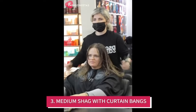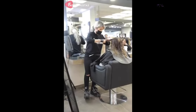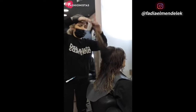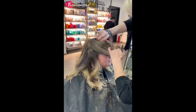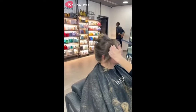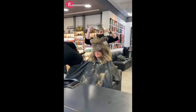Medium shag with curtain bangs. Framing a round face with some strategically placed curtain bangs is a great way to add definition and make your face appear more angular. The medium shag haircut with curtain bangs is a great option for those with round faces who want to achieve a more flattering look. The curtain bangs help to create the illusion of a more oval-shaped face, while the shaggy layers throughout the rest of the hair add body and volume.